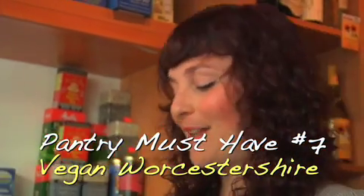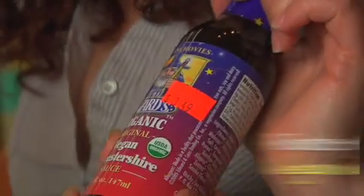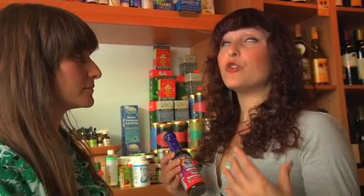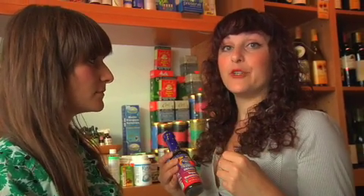This is the vegan Worcestershire sauce. I don't know how to pronounce it, but it's delicious. And at $3.49, not so bad. This will add flavor in a veggie burger, in a ranch dressing if you're making it. It's so flavorful — you just need a little bit and it kicks up your dish a lot.